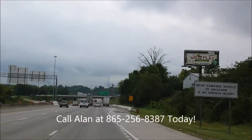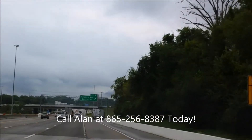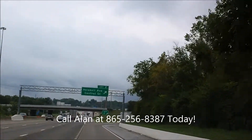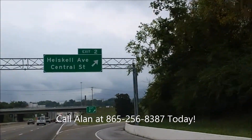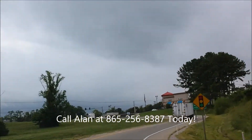It's going to make somebody the perfect truck. Come and see me — 865-256-8387. That's my number. Call me, 865-256-8387. This is Alan, Roadmaster Auto Sales. I look forward to meeting you soon.